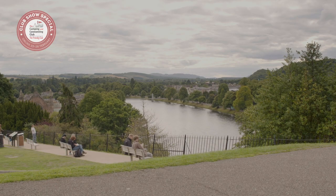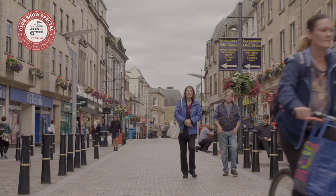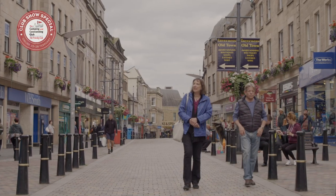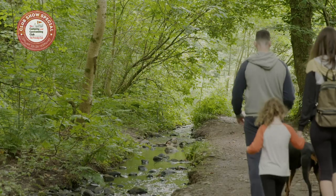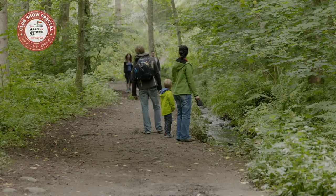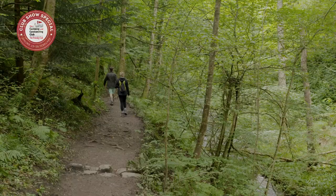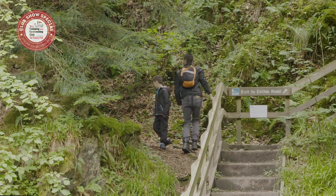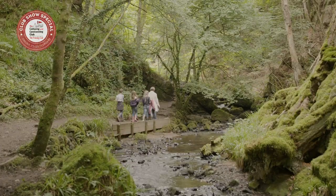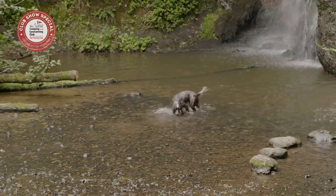If you fancy somewhere a bit more lively, head to Inverness. Seen as the capital of the Highlands, this city is complete with shops, bars, restaurants and a Victorian market. Walkers will enjoy the many walking trails in the Black Isle — explore beaches and woodlands, villages and archaeological remains. Near the campsite, there's also the well-known Fairy Glen Walk, an easy walk up a wooded glen where you can admire two beautiful waterfalls.